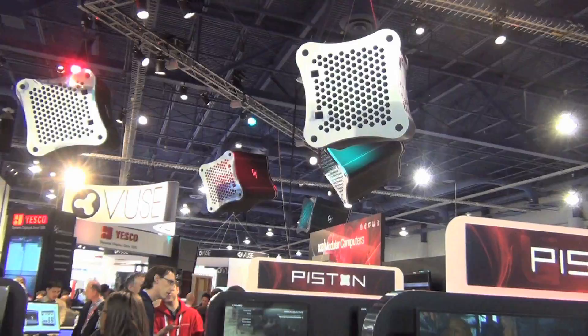Hey gamers, Saber from the Frag Dolls here. We're at CES 2014. I'm here with Whitney from XI3. How's it going Whitney? So we stumbled upon your booth here — we saw these big giant things hanging from the ceiling that are spinning around and it's pretty cool. So can you tell us what you're showing off here today?